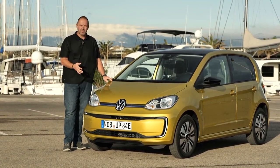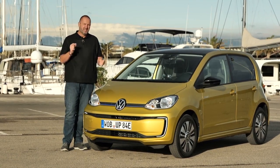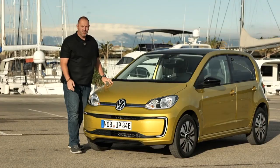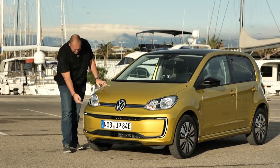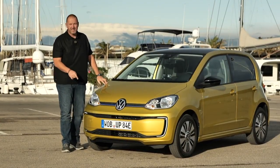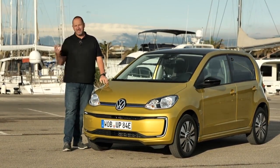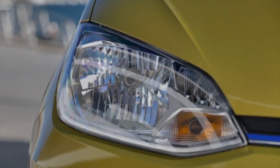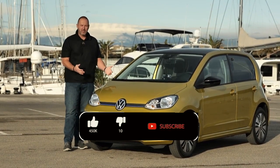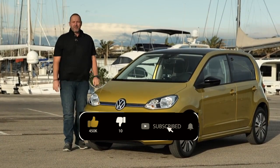When you look at the front of the car, it is not instantly recognizable as an electric vehicle, but there are two minor differences. One is this blue line at the side of the Volkswagen logo, and the other — more important — is the daytime running light signature, which is typical for e-Volkswagen cars and comes in LED technology. It's a bit of a pity that the e-up only features halogen headlamps, no LED, and the same goes for the indicator bulb.